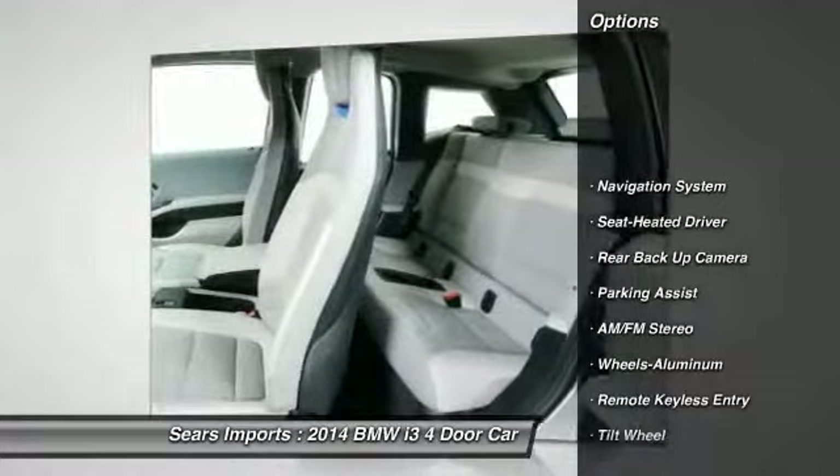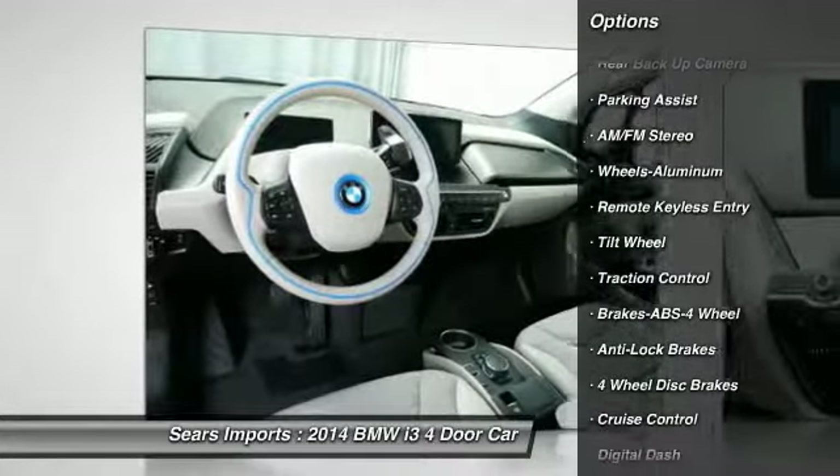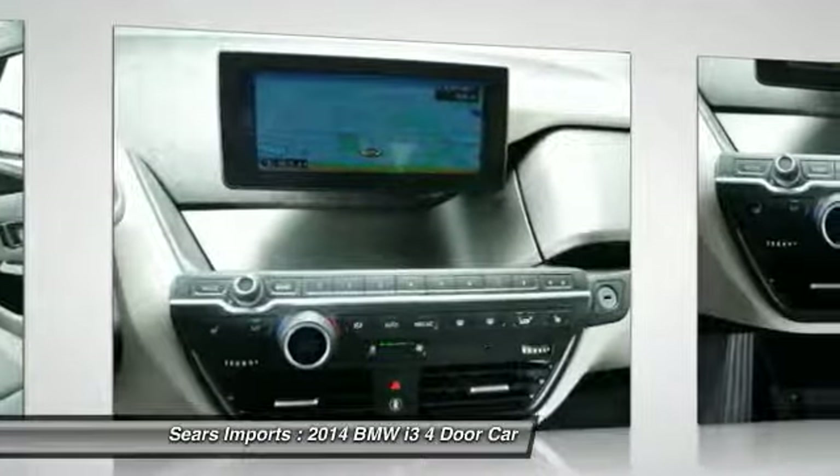This vehicle has less than 10,000 miles. Here are some of this vehicle's great options: traction control, backup camera, navigation system.